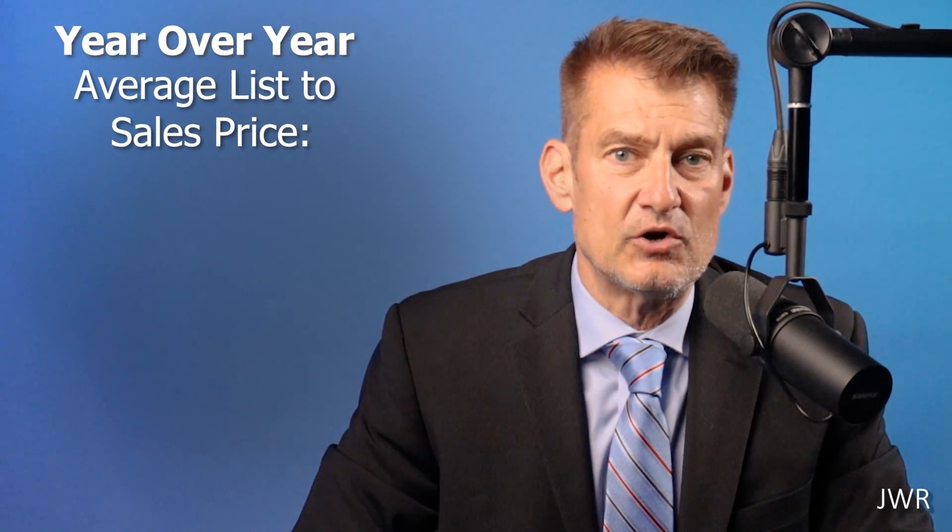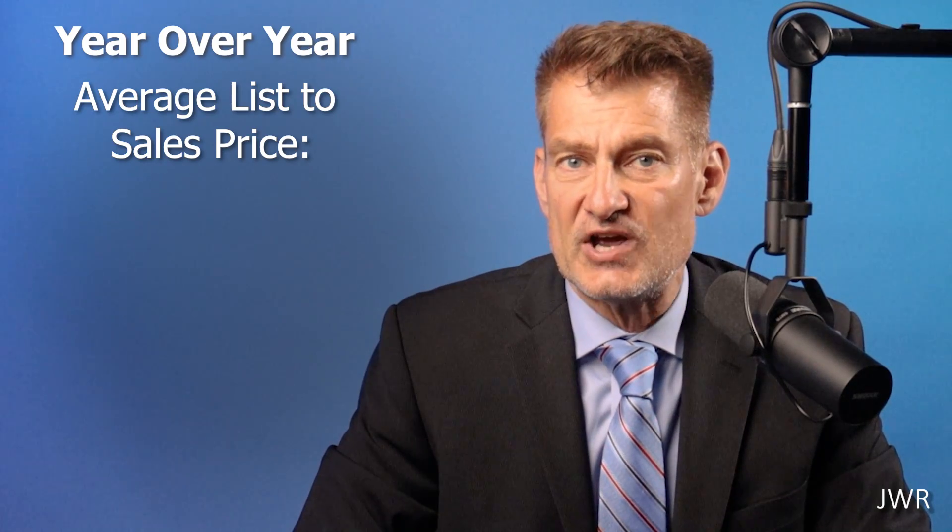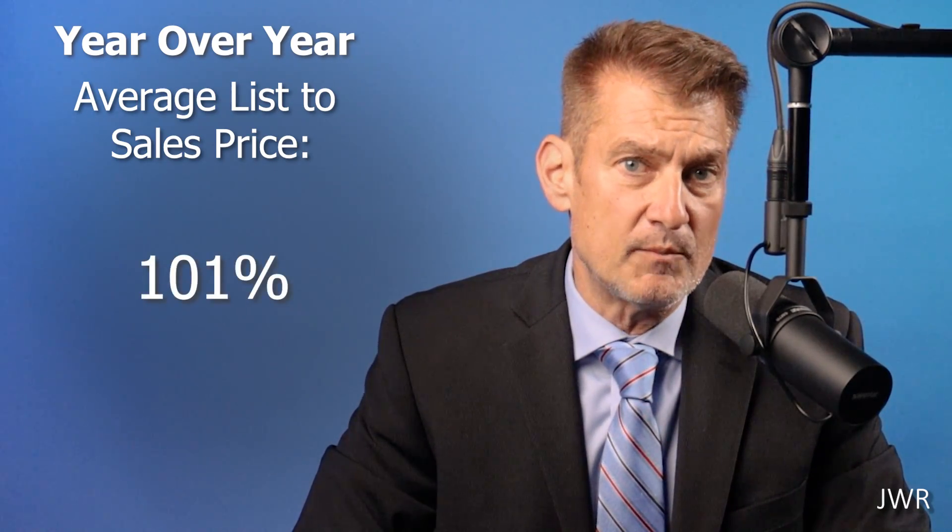The list price to sales price ratio for the entire market is unchanged at a robust 101%, meaning sales prices are besting list prices — a good indicator of market price durability.